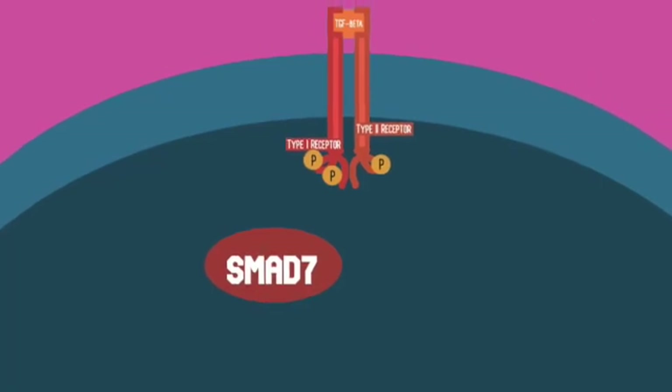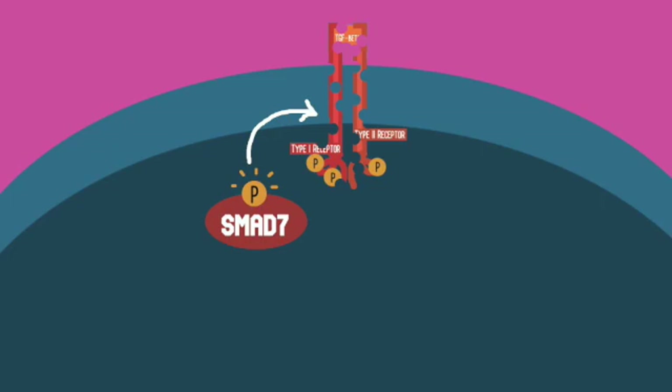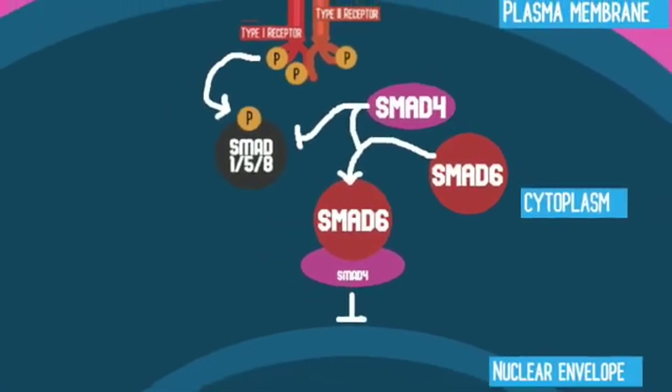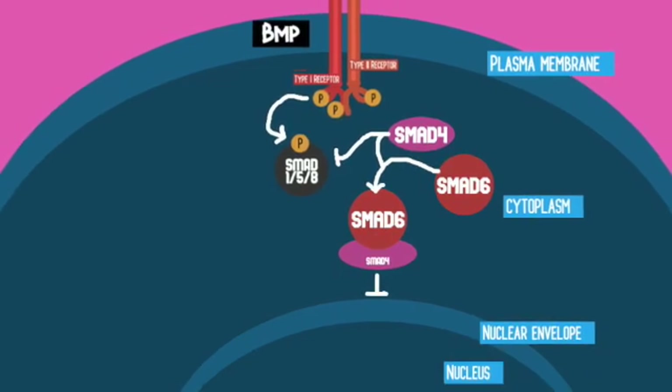That is why tightly regulated negative feedback loops are also necessary for these pathways. When activated, SMAD 7 inhibits the TGF-beta signaling pathway by degrading the receptor and preventing the activation of SMAD 2 and 3. In BMP signaling, SMAD 6 will inhibit SMAD 1, 5, and 8 by competitively binding to SMAD 4. Binding of SMAD 6 and SMAD 4 creates a complex with no practical use in the cell.